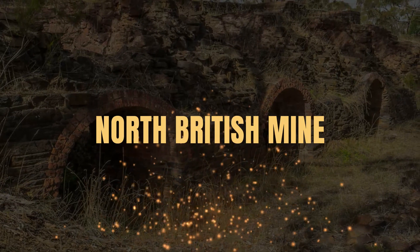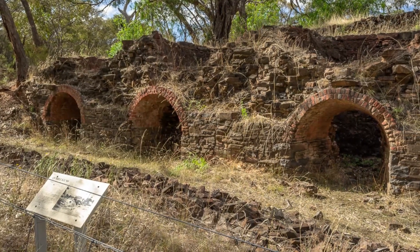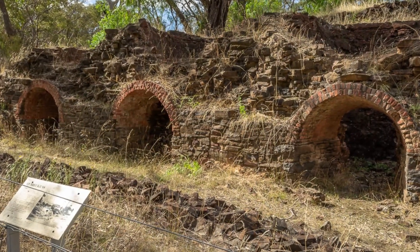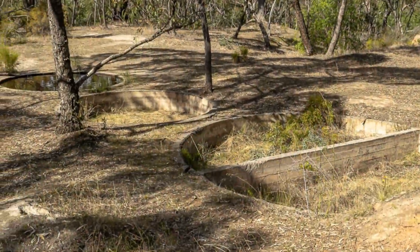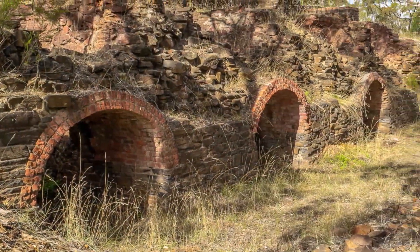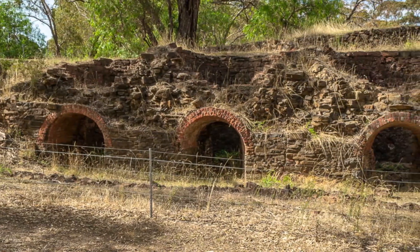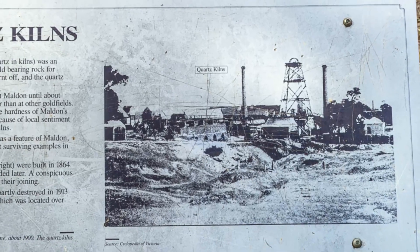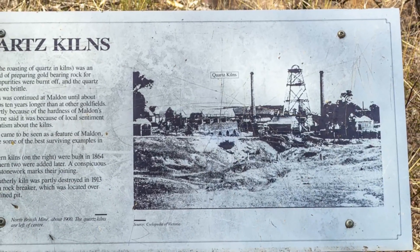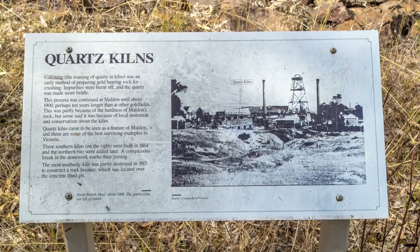The North British Mine and Quartz Kilns in Malden. Take a self-guided tour to explore the extensive ruins of the North British Mine and Quartz Kilns. The walk showcases the mine's machinery foundations, cyanide plant, large mine shaft and well-preserved quartz kilns. Quartz kilns were used to roast quartz in preparation for crushing, as it burnt off impurities and made the rock more brittle. The kilns at the North British Mine site are an excellent example of early mining techniques in Malden and are some of the best surviving quartz kilns in Victoria.